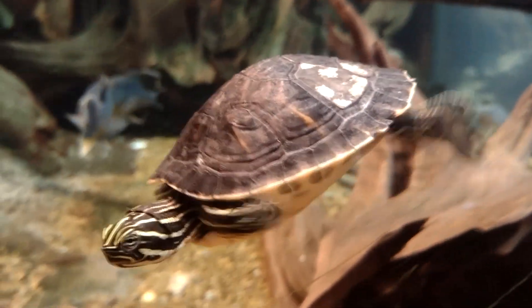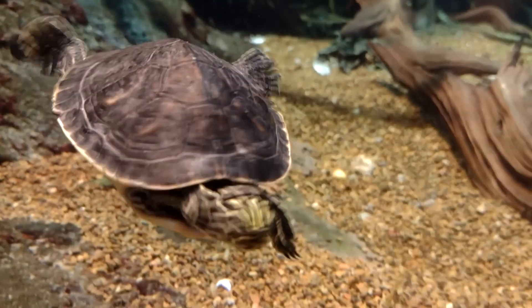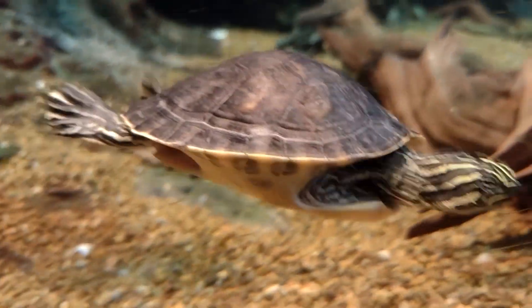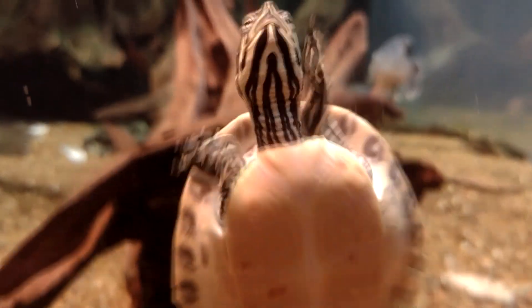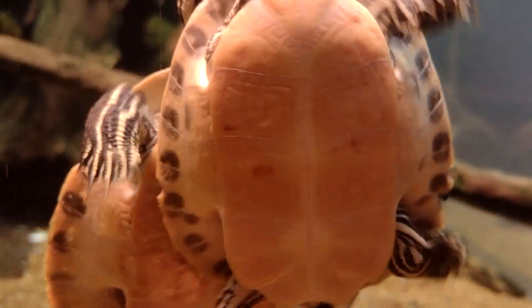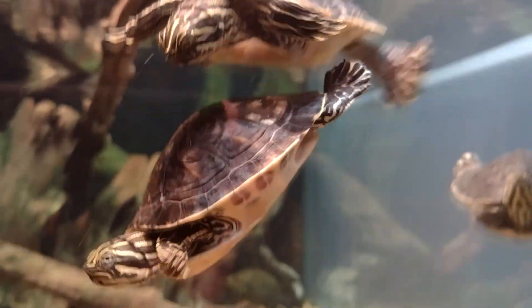Supposedly, chicken turtles don't live as long as some of the other inhabitants of their preferred habitats. According to catch and release studies, these vertebrates may only live about 15 years in the wild, which is relatively short compared to the decades that other turtle species can reach. Why this occurs is currently unknown.